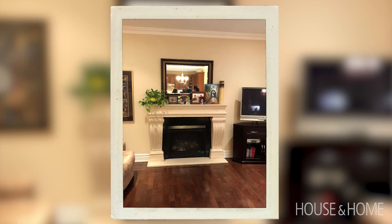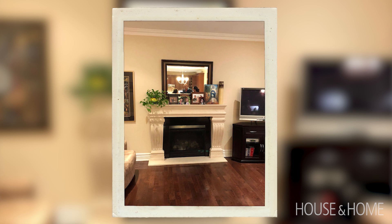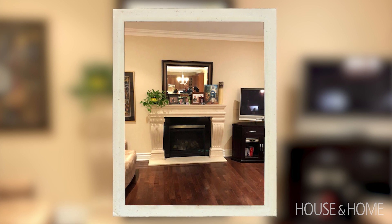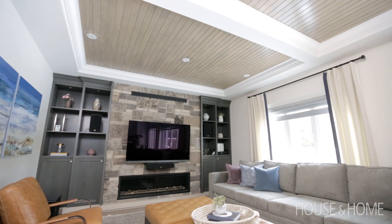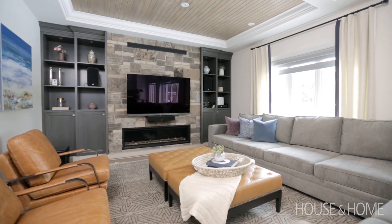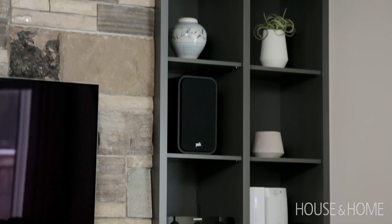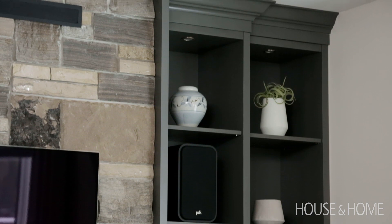The family room before was similar in size, however the layout did not work. They had the original fireplace but no built-ins, nowhere to house the television. So what we did was we warmed up the space — we built a stone wall, we created a limestone mantle and cabinetry that was darker than the kitchen but allowed us to really create a den-like feel in the space.